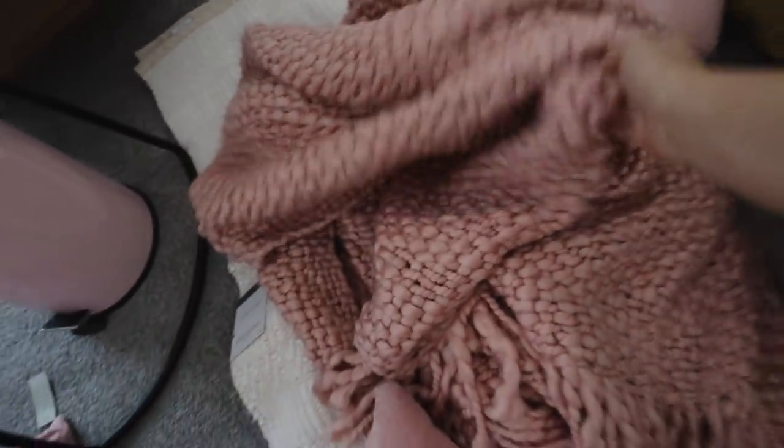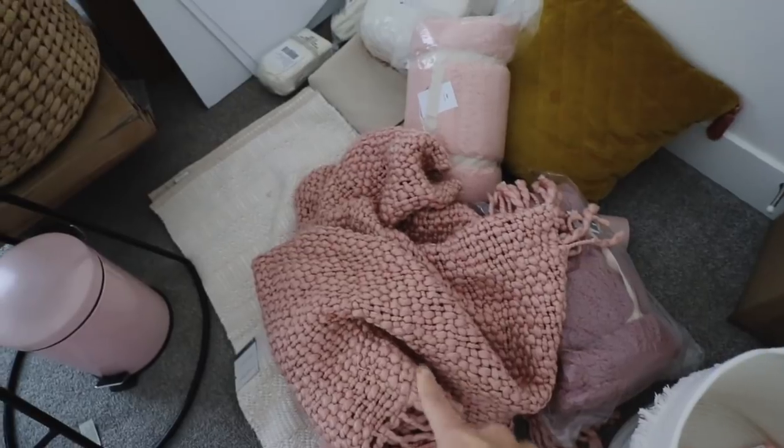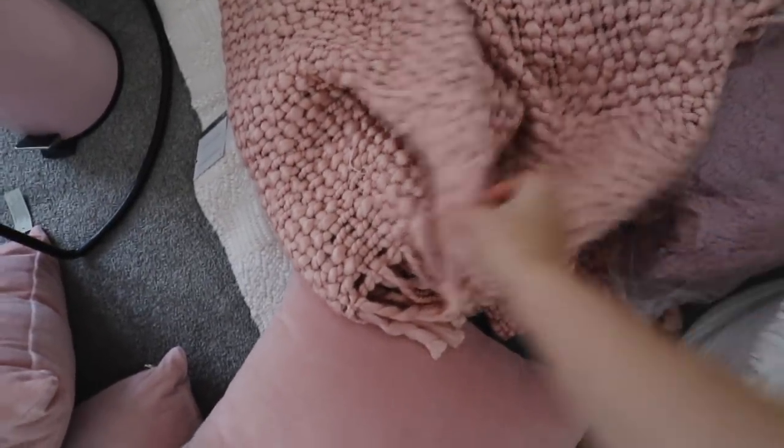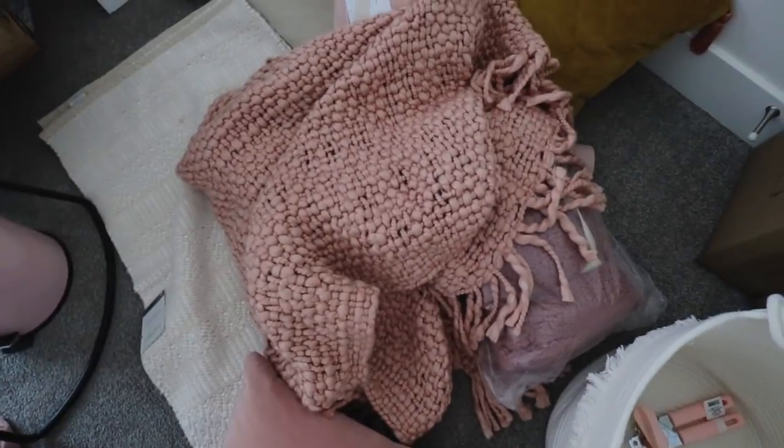This is a blanket I just got for our guest bedroom — it is so cute. I shouldn't have opened it but I literally could not resist because I thought it was so beautiful. It's from West Elm.